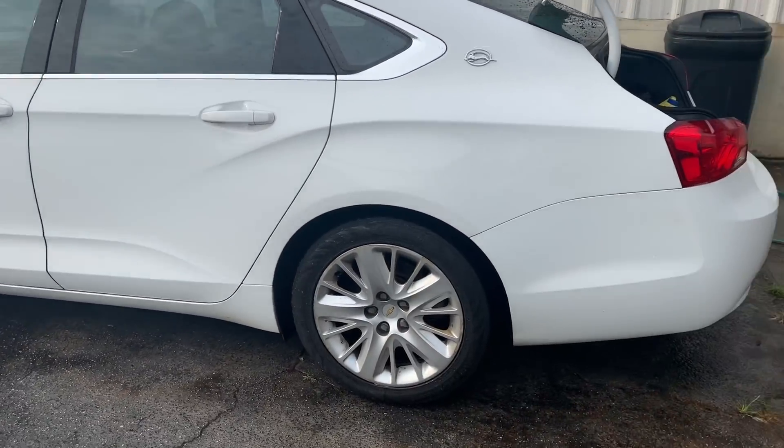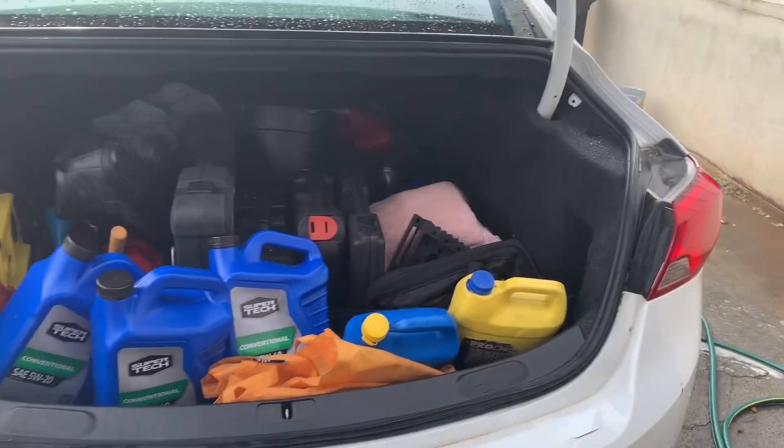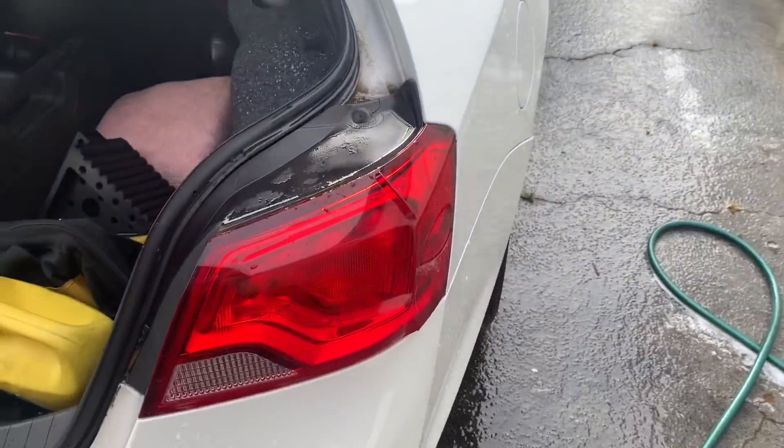All right, and we are all clean. Y'all see, I got all my stuff in the back here at the swap — but y'all see it?